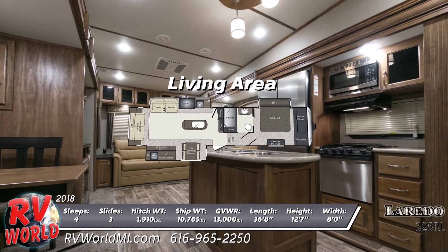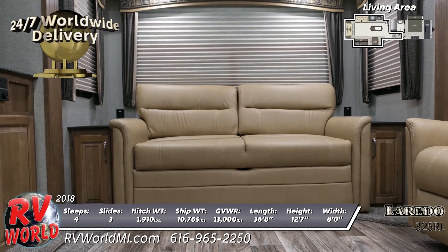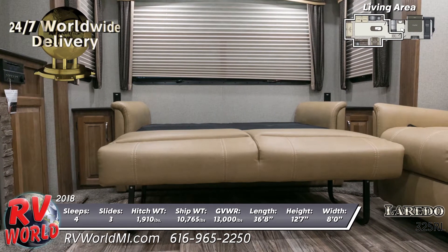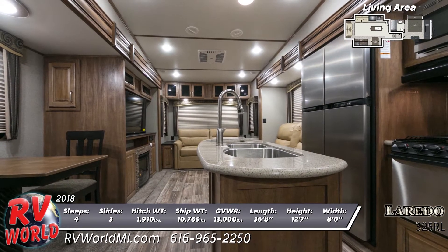The rear living area has a tri-fold sleeper sofa and theater seats. The entertainment center has a large LED TV and an optional fireplace. There's a free-standing dinette for dining as well.